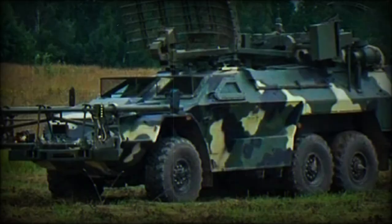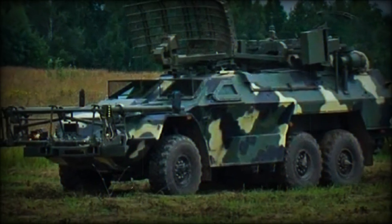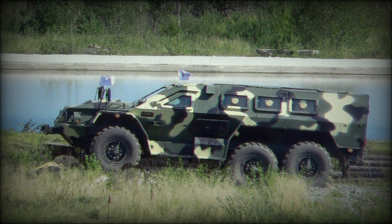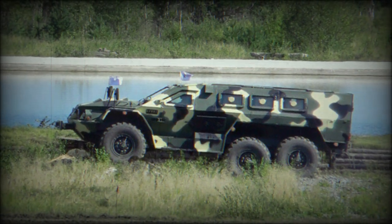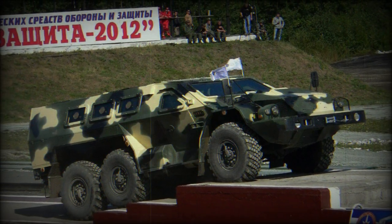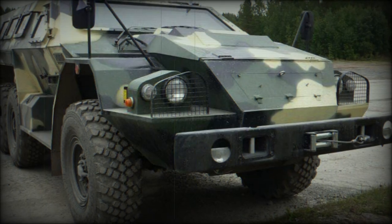The SBA-60K-2 Bullet is an all-modern offering, designed along the lines of an Armored Personnel Carrier (APC). The vehicle weighs in between 16 and 19.5 tons depending on mission loadout and armament fit, and has a running length of 8 meters with a beam of 2.5 meters and a height of 2.6 meters.